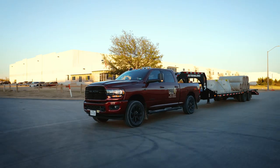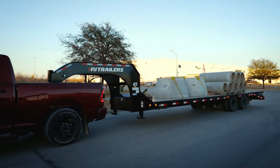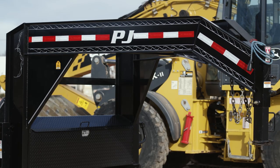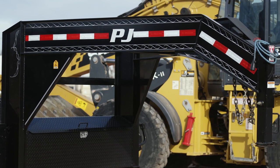When it comes to aesthetics, you don't have to settle. We have built the best-looking gooseneck on the market, but it doesn't stop there. Traditionally, the necks are made from multiple pieces of structural I-beams that are welded together.